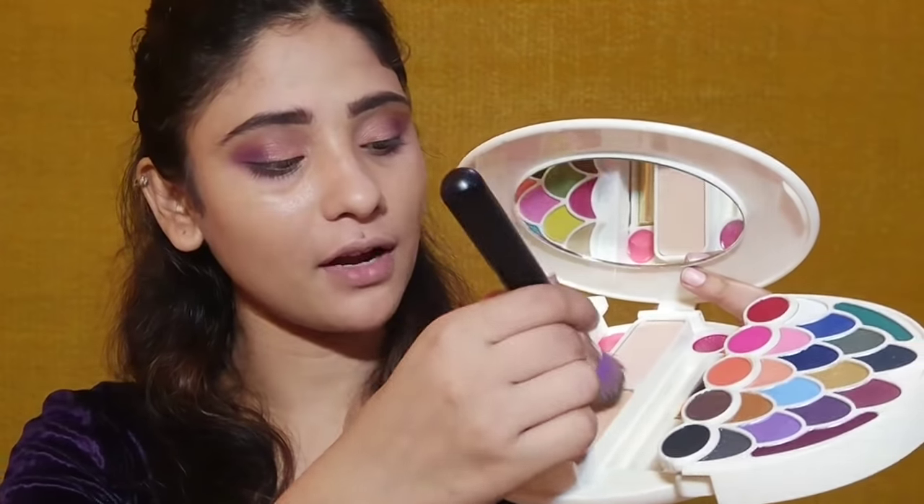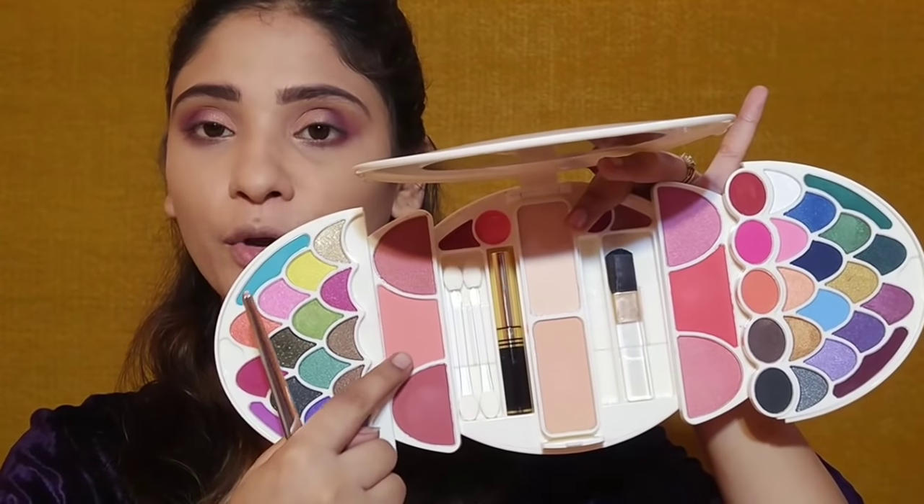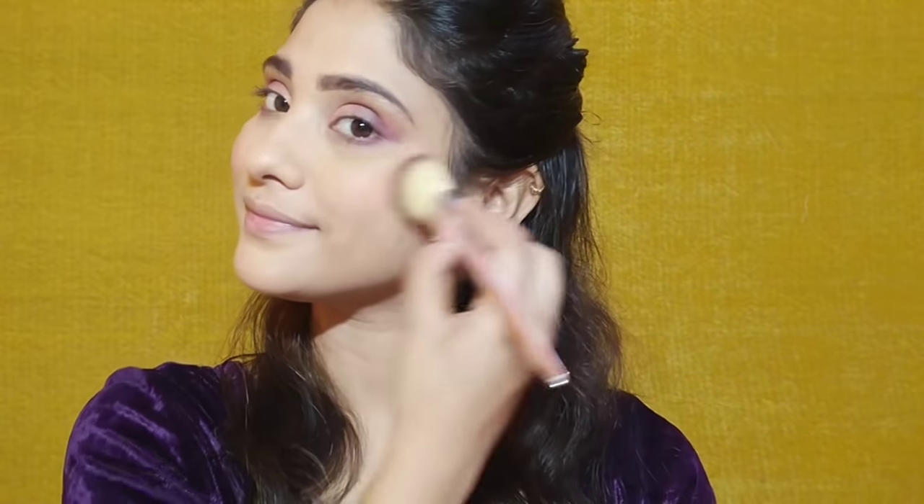After that I am using this compact matte shade to set my face, because the BB cream has a lot of shine on the face. For a matte effect, you need to set your foundation or BB cream — I will set it well in a dabbing motion. Then I will apply blush with the same palette, taking this light pink matte shade with an angle brush. These blushes are very pigmented so I will apply with light hands.